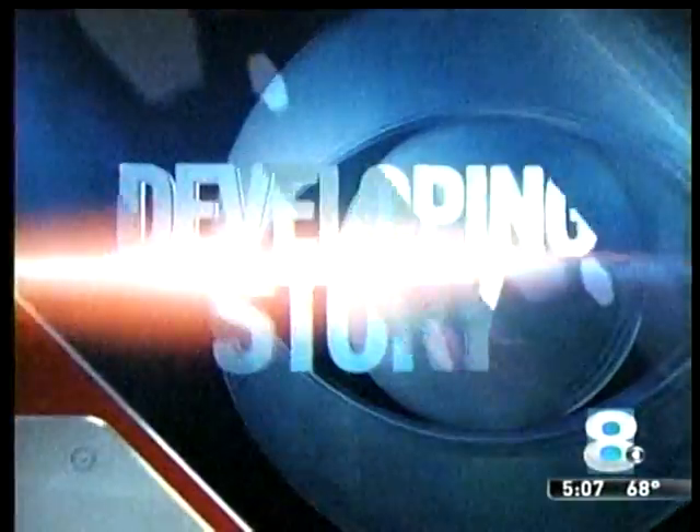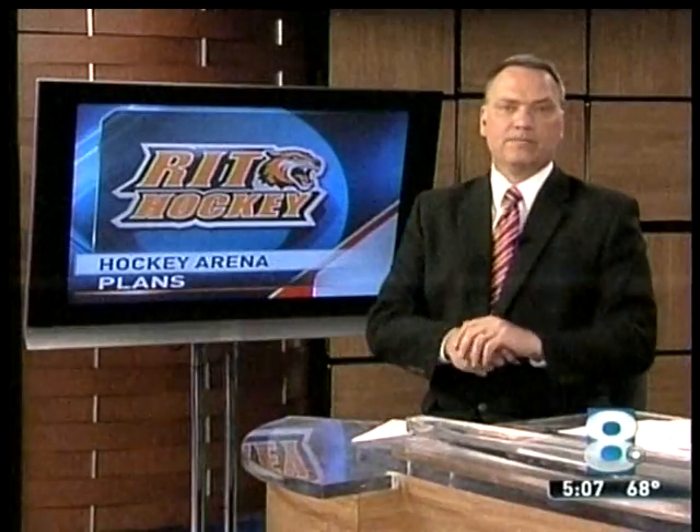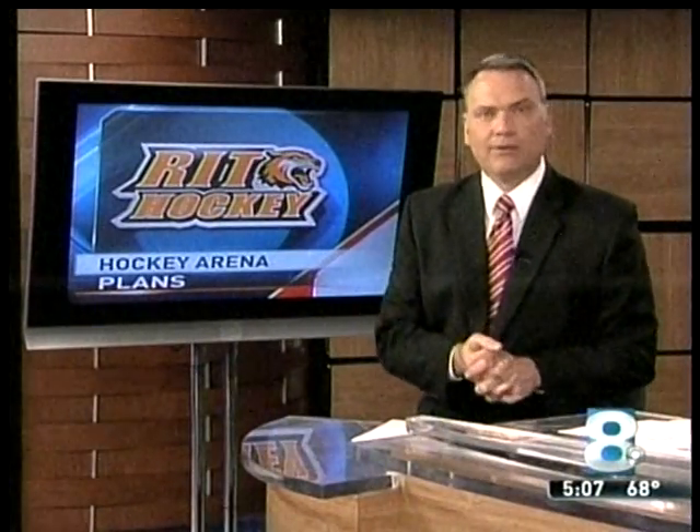Now, developing story: RIT has selected the architect to build its new hockey arena. As both the men's and women's hockey programs at RIT go Division I, they need more space. Tina Shively tells us about the plans.